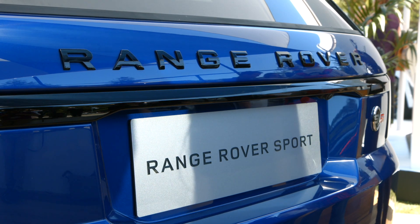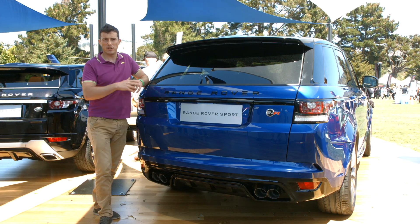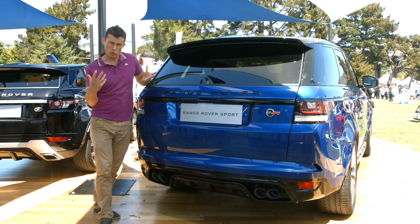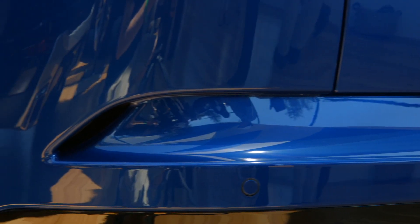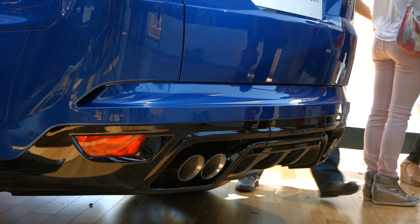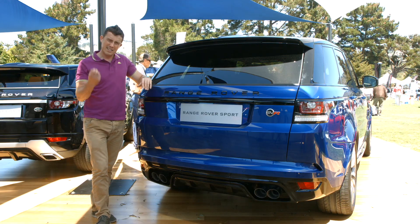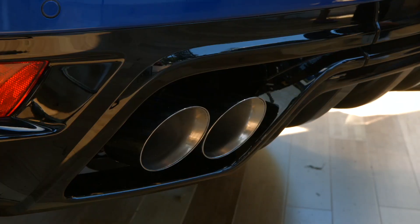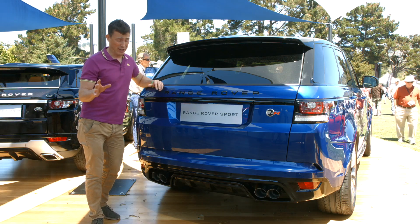Land Rover has given this car some extra styling treatment so it stands out from the normal Range Rover Sport. At the front you've got a redesigned front bumper which looks a lot more aggressive. At the back there's a new rear bumper treatment with a diffuser and, as you can probably see, a quad exhaust. That's an active exhaust, so when you're pootling around it's nice and quiet, but when you floor the throttle it makes a really fruity noise. We heard it start up last night when they first unveiled the car and it does sound very good.